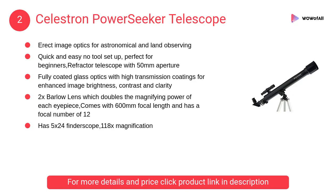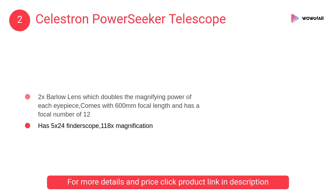At number 2: Celestron Power Seeker Telescope. It features a quick and easy no-tool setup, perfect for beginners. A refractor telescope with 50mm aperture and fully coated glass optics with high-transmission coatings.